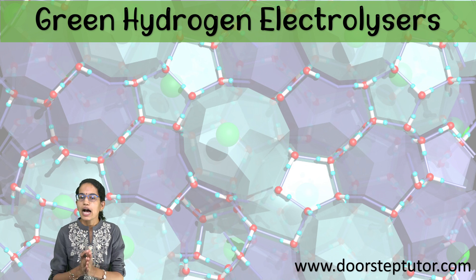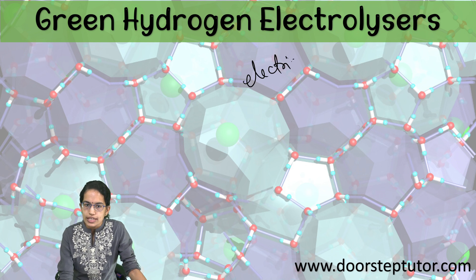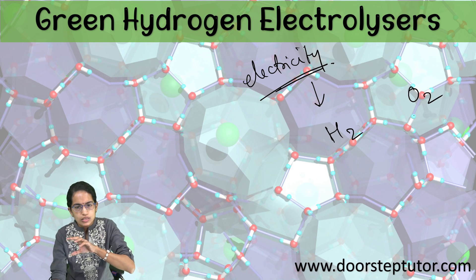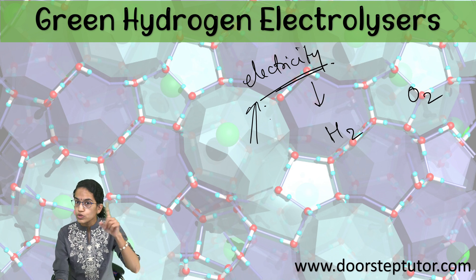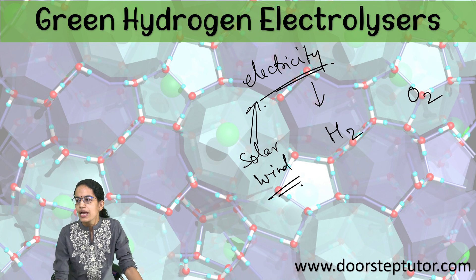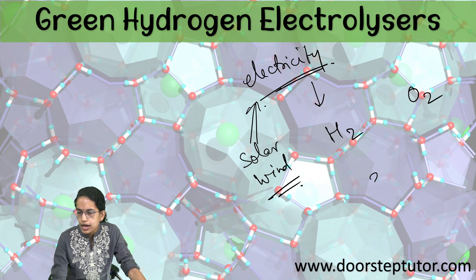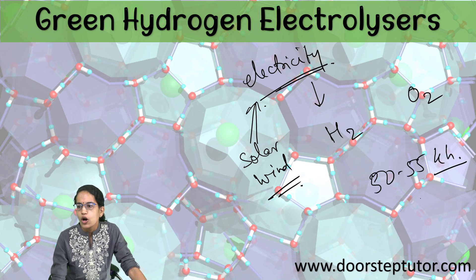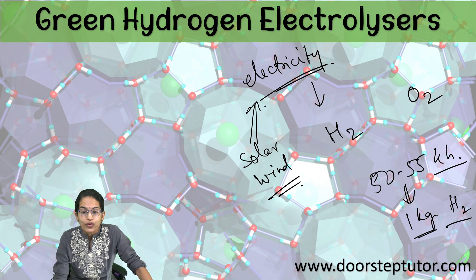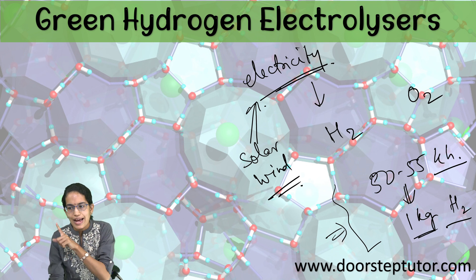Hydrogen electrolyzers are devices which actually use electricity to split the water molecule into hydrogen and oxygen. The source of this electricity is solar power or wind power. A typical electrolyzer has a capability to consume around 50 to 55 kilowatt hours of electricity to produce just one kg of hydrogen. We have to make this process more efficient in order to make green hydrogen a viable and sustainable source.